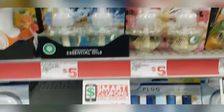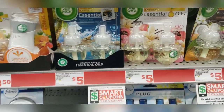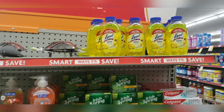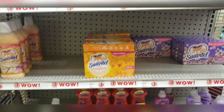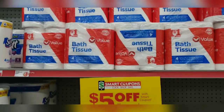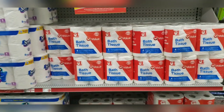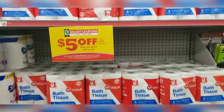I'm going to grab one of these Airwicks. They are priced at $5.00 and they have a coupon which is buy one get one free, so I'm going to grab two of these. Also need to pick a dollar item to add to your scenario and mix and match to your preference — it can be household items, cleaning supplies, paper products.